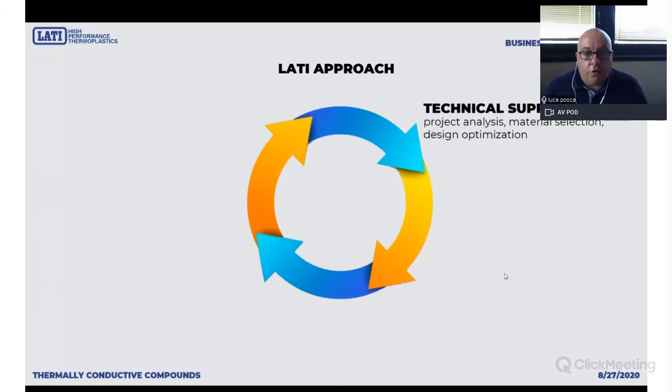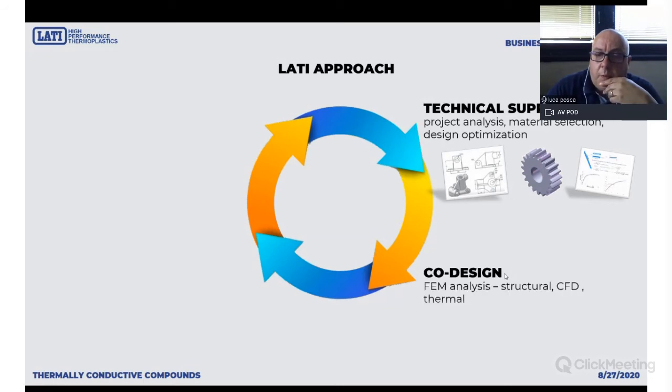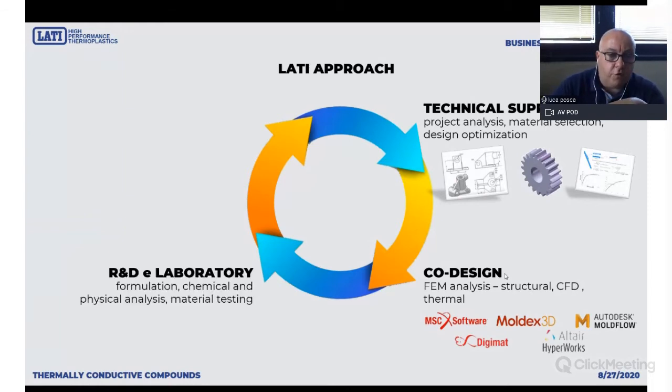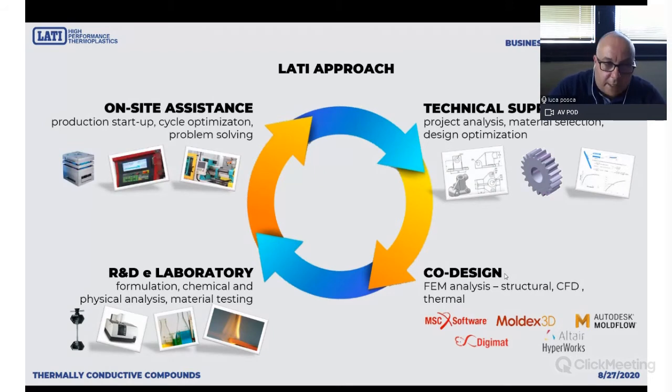What is the LATI approach to the market? We are a technical-minded company, so we love to listen to market requirements and share project requirements with our customers. We try to improve our product portfolio by evaluating material performance with finite element analysis, offered free for our customers. We fine-tune materials — LATI is a tailor-made compounder. We love to fine-tune materials to properly answer customer requirements and work with customers to start production with proper molding assistance. We have an all-around, proactive and reactive approach — we listen to the market and we propose to the market.